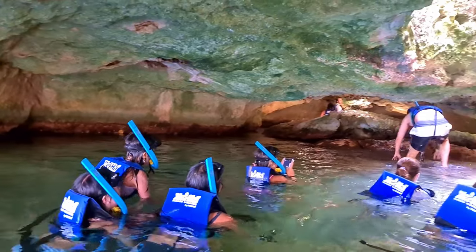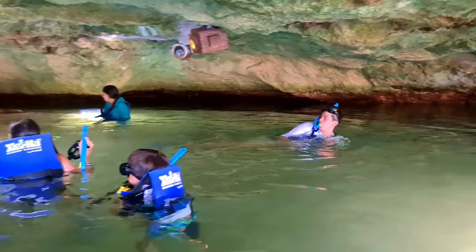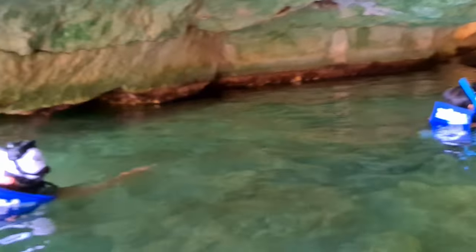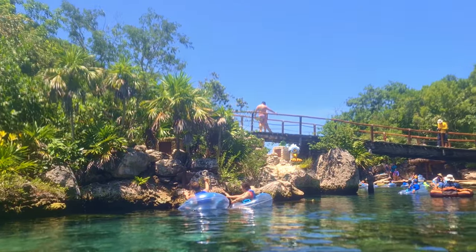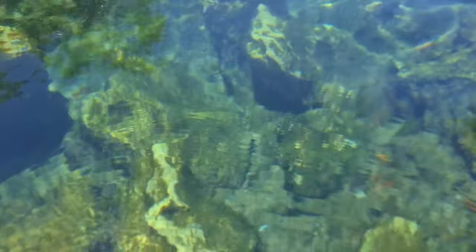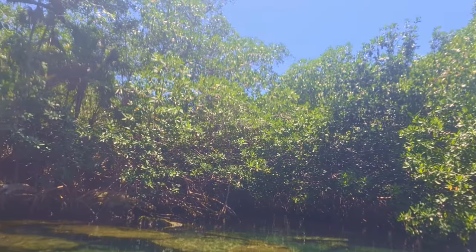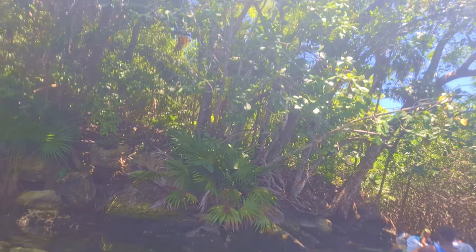Life jacket stations are scattered throughout the park and are needed for most attractions, like exploring the underground cave area, which was a cool little stop-off point. One of the main attractions of the park is the mangrove river tour, where you get in a rubber ring and let the natural current take you down a winding path to the most incredible natural inlet.